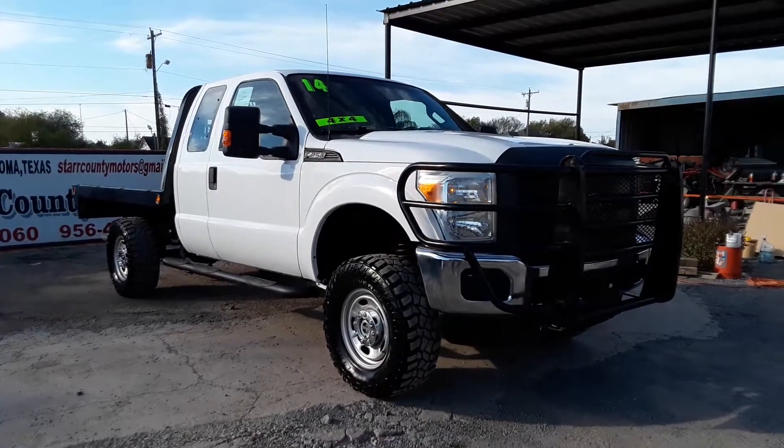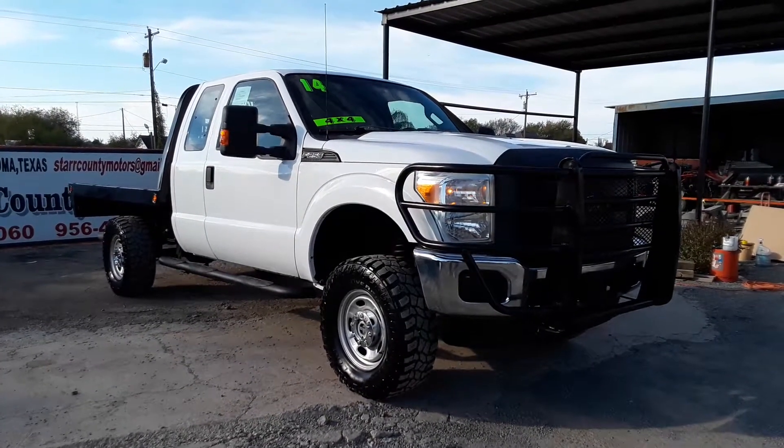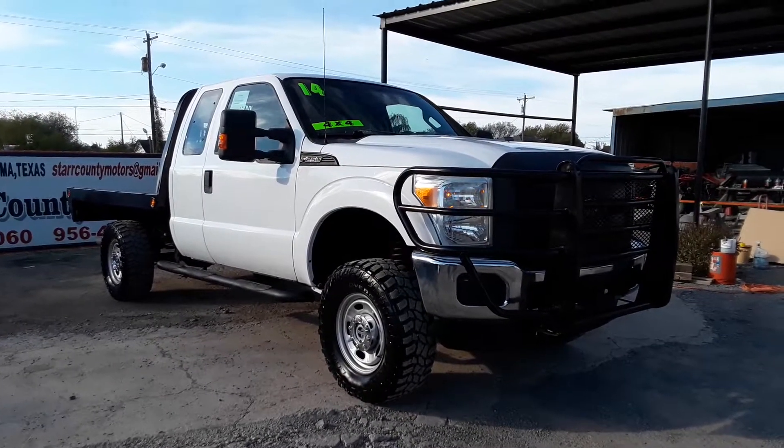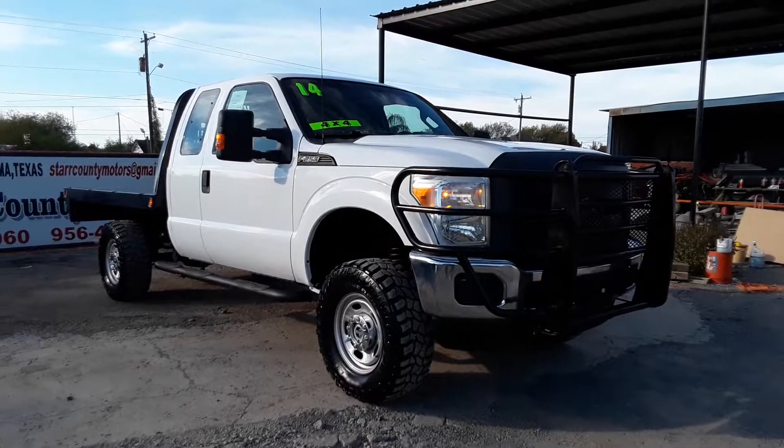Here we have a 2014 Ford F-250 Supercab long bed with a flatbed and a 6.2 liter V8.